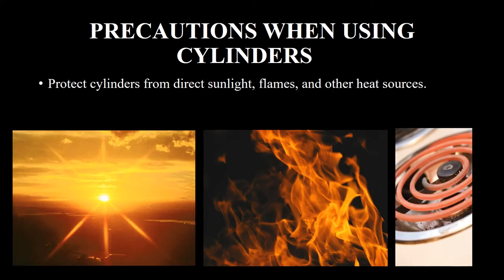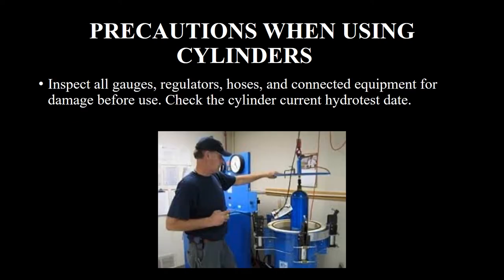Protect cylinders from direct sunlight, flames, and other heat sources. Inspect all gauges, regulators, hoses, and connected equipment for damage before use.